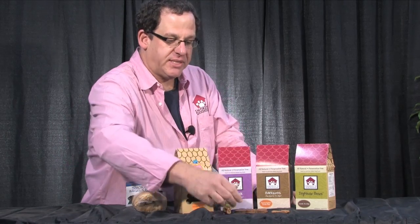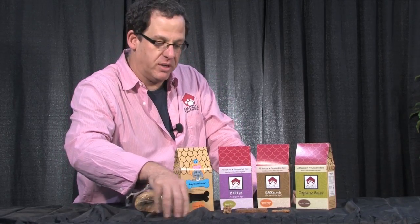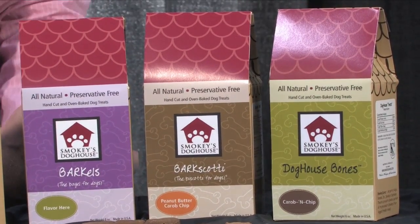Smokey's Doghouse Treats — we have a large bone and we have a small bone. They're so good, you're going to want to eat them too, because they're human-quality ingredients. But don't. They're for your dogs. To find out where you can get Smokey's Doghouse Treats, just check our website at www.SmokeysDoghouse.com, or call our toll-free number 1-800-398-BARK.